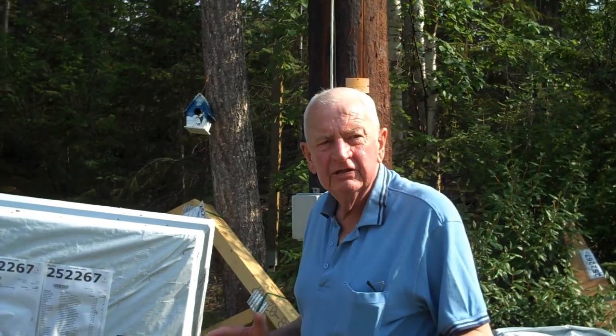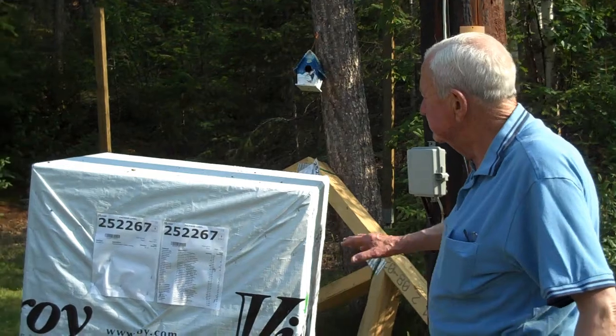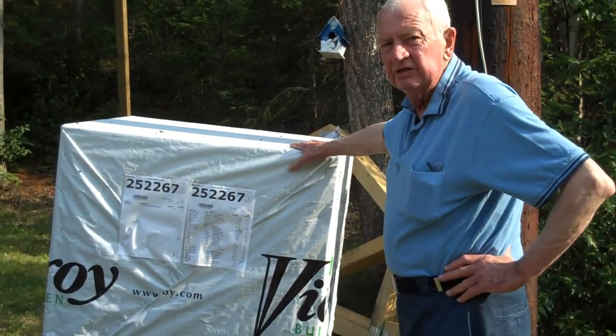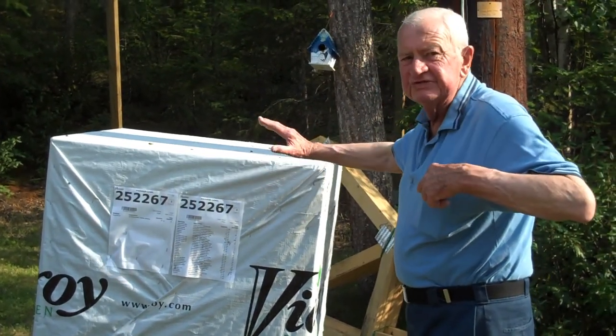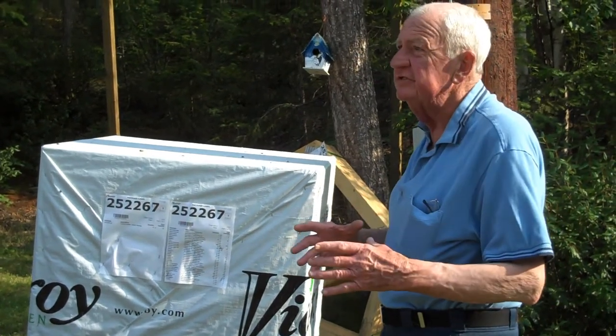The packaging and materials sent by Viceroy, apart from the short shipments, is amazing. Everything is shrink-wrapped. This is the hardware, which I think includes doorknobs and things like that and all the essentials — the small materials.